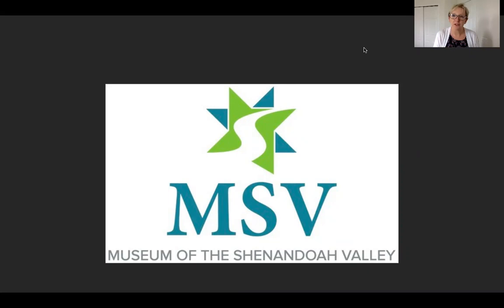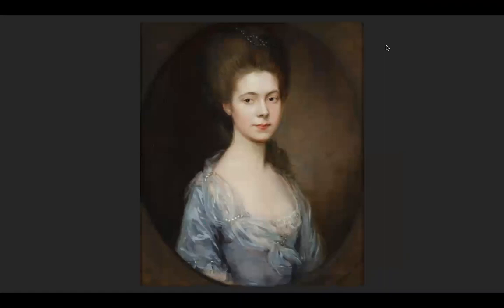This week I have a portrait for you to look at. Just take a minute and take it all in.